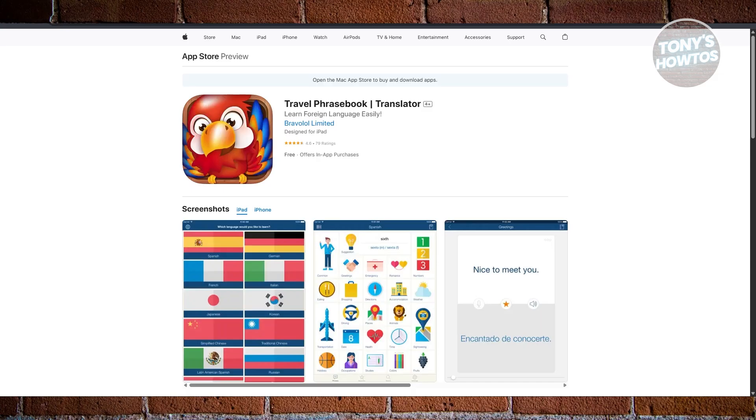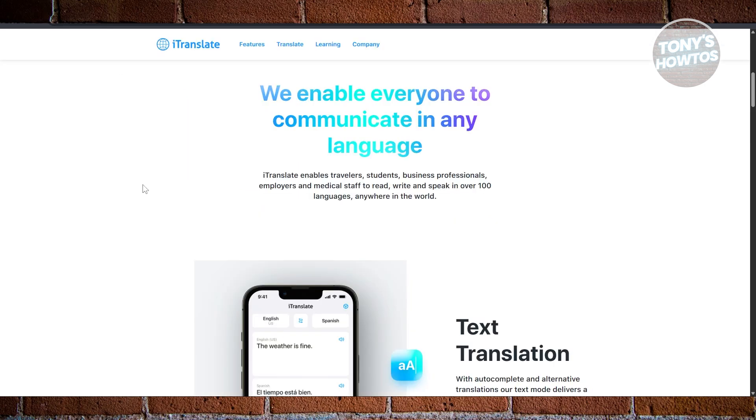So which one is best overall? If you had to pick one app as the best overall, it's going to be iTranslate Translator. It's just the most versatile out of all of them, but all of them are going to be great picks — it just depends on your preference and the look and feel of the app itself. If you found this video helpful, hit the like and subscribe button and watch our next video.